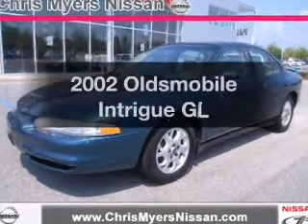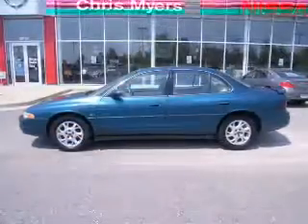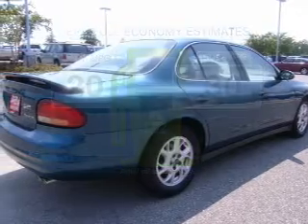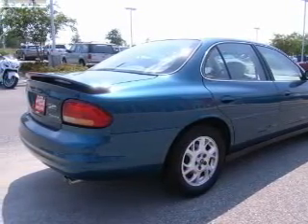Presenting the 2002 Oldsmobile Intrigue. Travel the roads in style and comfort in this great vehicle. Save your money and make fewer trips to the gas station when driving this fuel efficient vehicle, with a solid six cylinder engine connected to a smooth shifting automatic transmission.